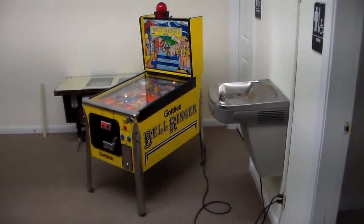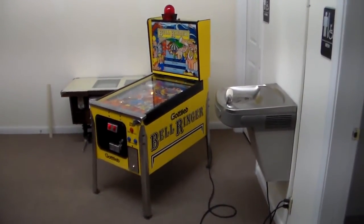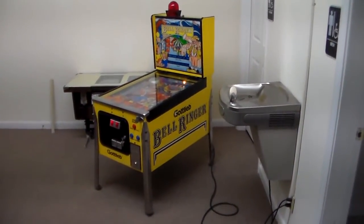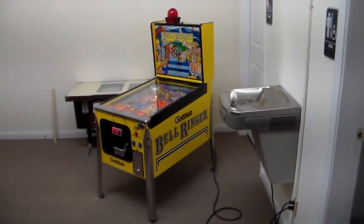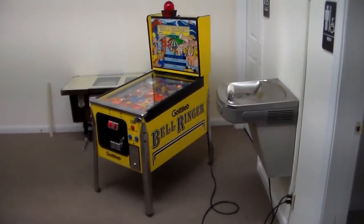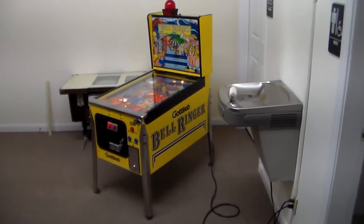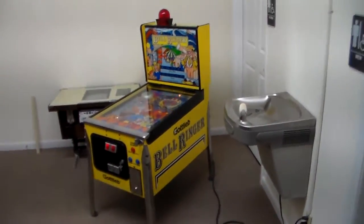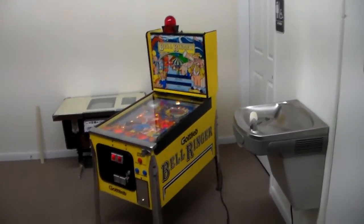This is actually just a redemption game — there are no flippers on it, but it uses a pinball and it's in a pinball cabinet, so I guess it's considered a pinball machine. It's a ticket spitter for the little ones. They didn't make very many of these; they used this cabinet for three or four different games.